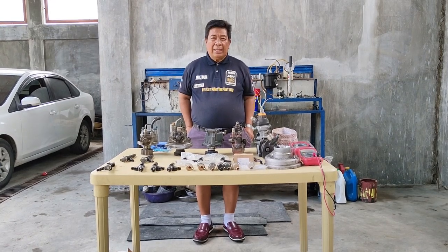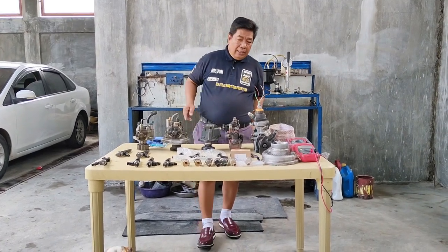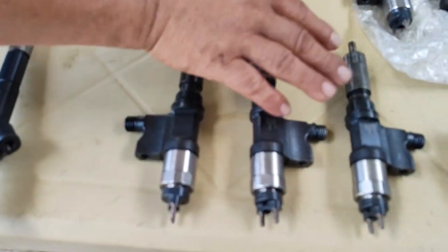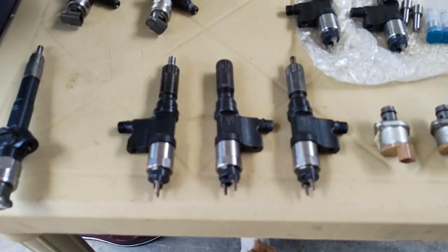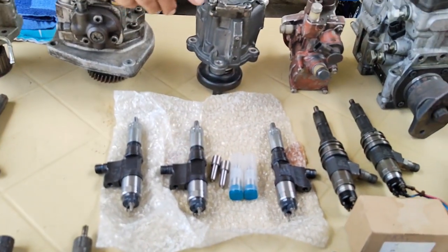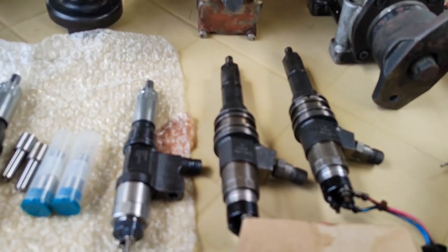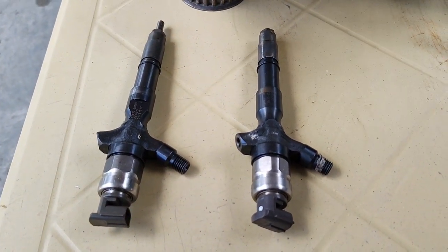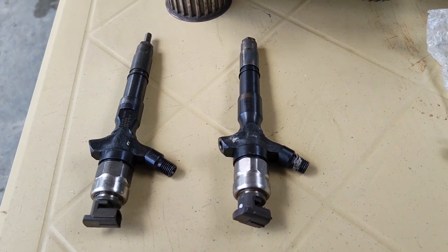Gusto ko pong ipakita sa inyo ang ilan sa mga aking inihanda na mga susukatin po natin ngayong tanghali. Narito po sa ating harapan ang isang injektor — ito po ay sa ating Isuzu 4XL 4XK. Meron din po tayong used one at meron din po tayong mga brand new injectors. Narito po ang ating 6M70 — ang injektor po yan ang 6M70. At meron po tayong para sa Toyota. Since ang ating Toyota ay identical sa ating mga injektor ng Montero, ay pareho din po sila ng mga reading.